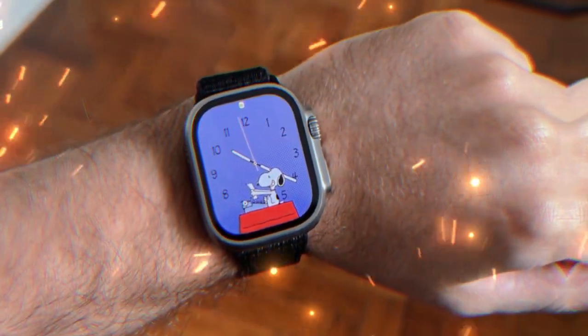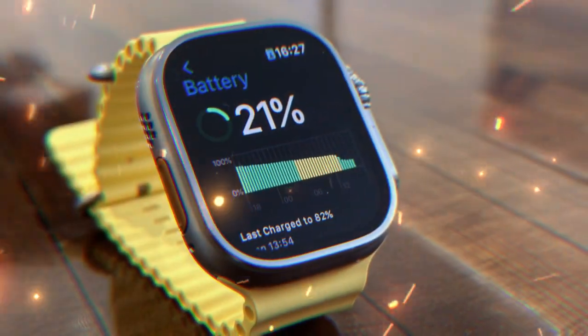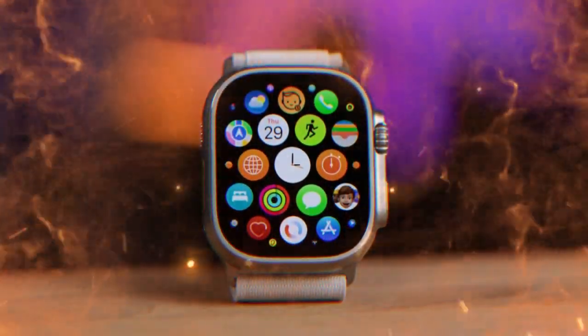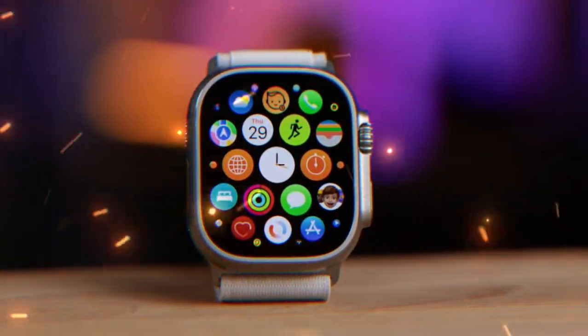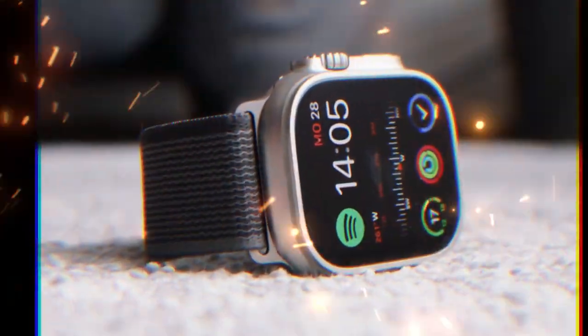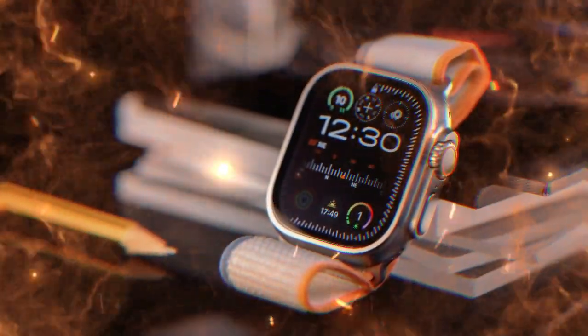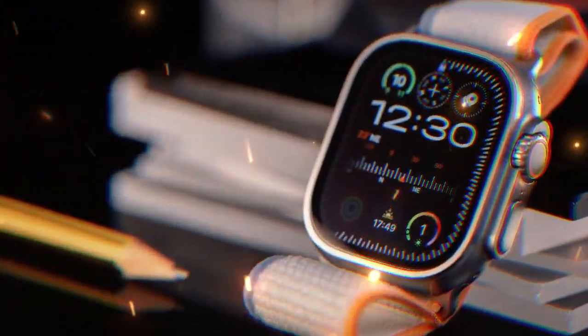In the fast-evolving world of smartwatches, few devices grab as much attention as the Apple Watch Ultra series. It's not just a watch, it's a statement — a device built for those who want more than just step tracking or notifications. Since its first launch, the Ultra line has carved a strong identity. It's known for its bold design, premium build quality, and serious performance. And now, all eyes are on what Apple is planning to release next: the Apple Watch Ultra 3.